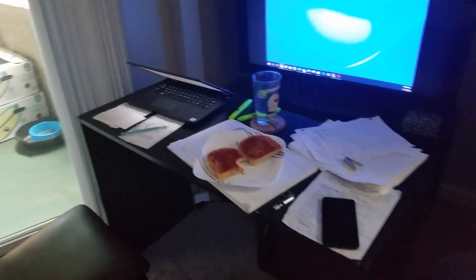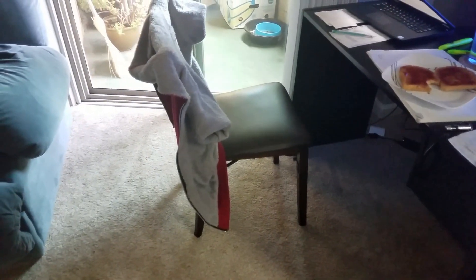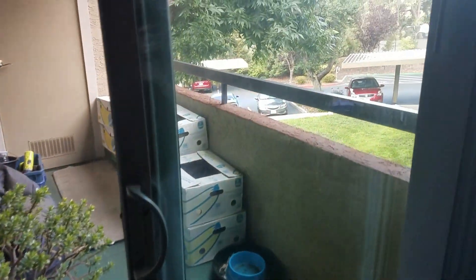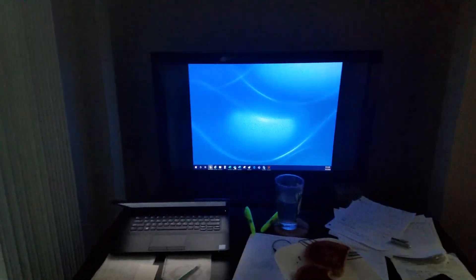This is the setup I have — I have my numerous notes, my TV connected to my laptop, a little desk and chair. There's also a nice view outside. It's kind of gloomy today but the sun's starting to come out. I'm gonna start my work day.